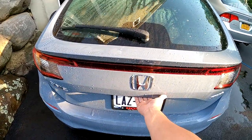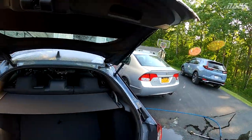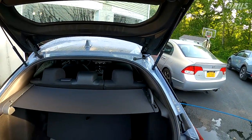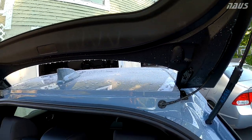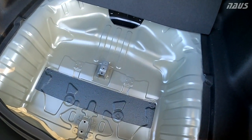Alright guys, moment of truth — let's see what we can find. As you can see, all that area is wet up to the seal, but nothing has pooled up in the bottom yet.